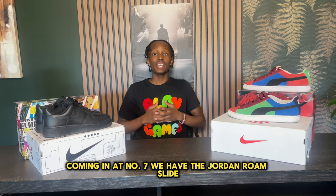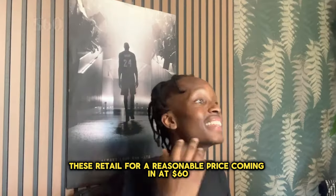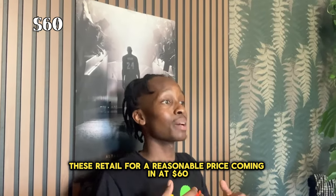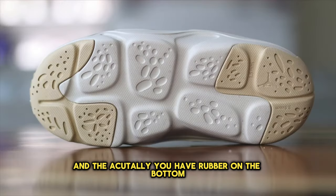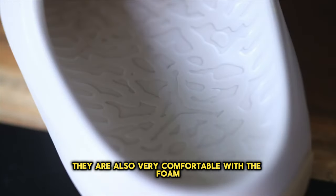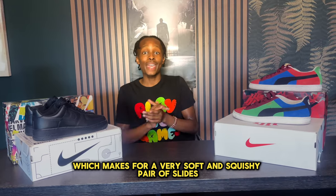Coming in at number seven we have the Jordan Rome Slide, and these have a lot of resemblance with the Yeezy Foam Runners. These retail for a reasonable price of $60 and they actually have rubber on the bottom. They are also very comfortable — the foam they added makes for a very soft and squishy pair of slides.